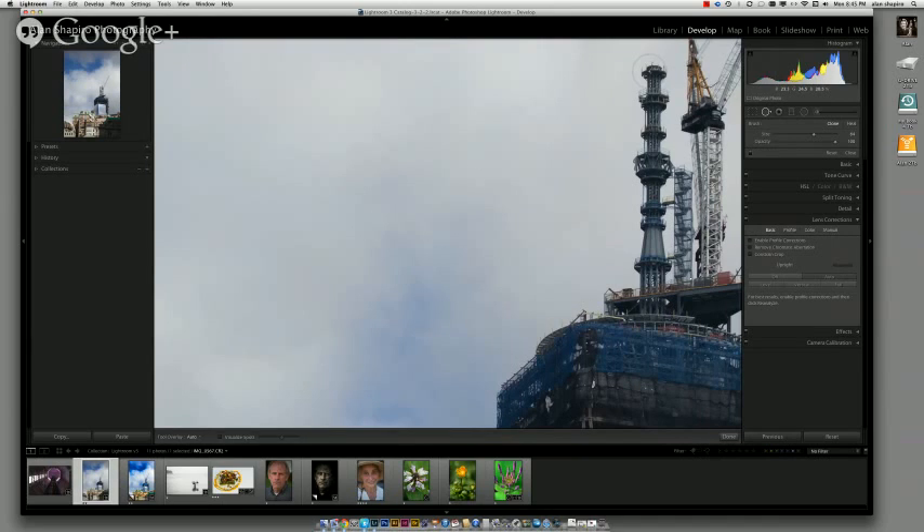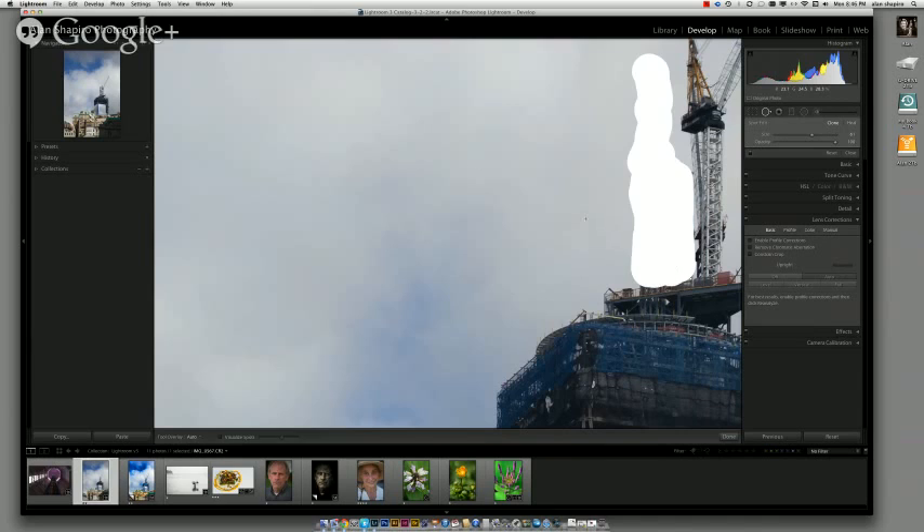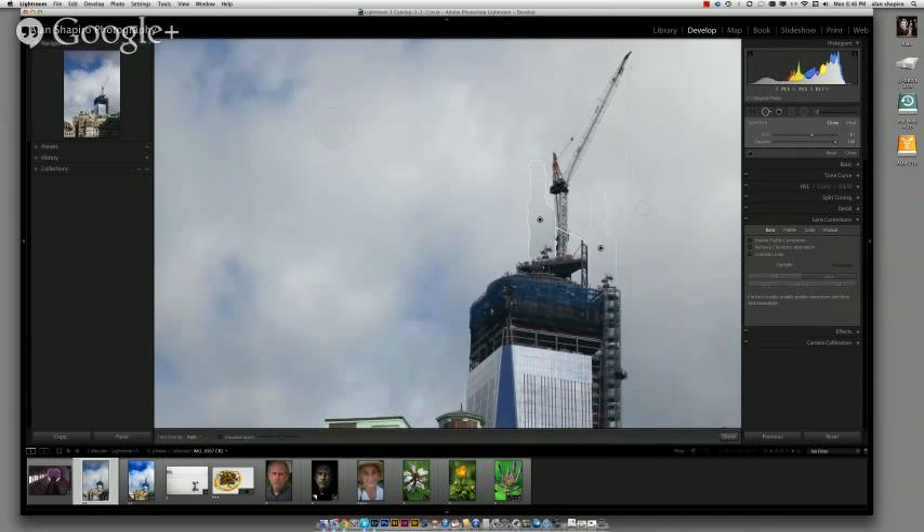I'm zooming in — I don't really like how they've designed the radio tower, so I'm going to come in and get rid of all that stuff up there. I'm being messy; normally I'd be more precise. It did an okay job with the clone but we can drag to find something better. The key thing: it's now like an actual paint tool in Photoshop — you can draw lines to remove them.